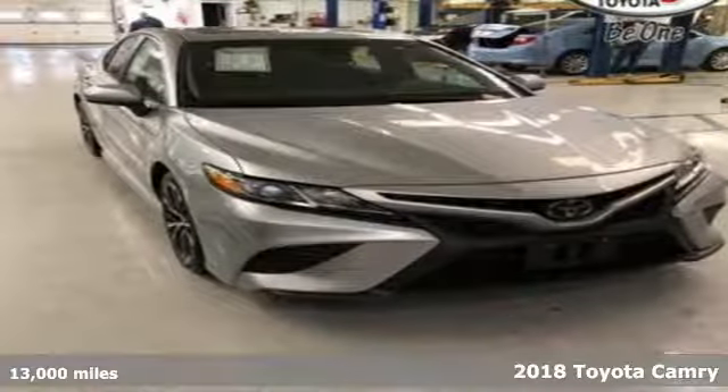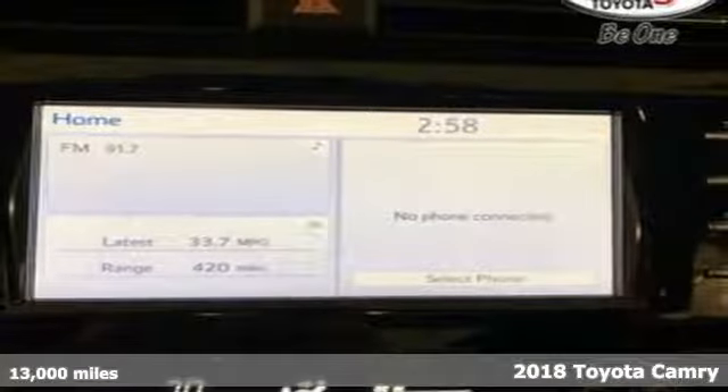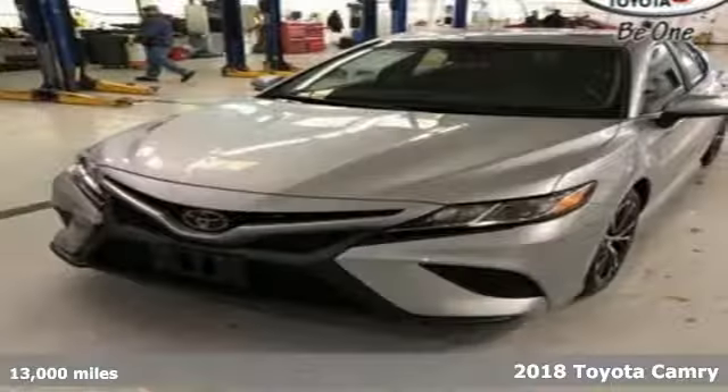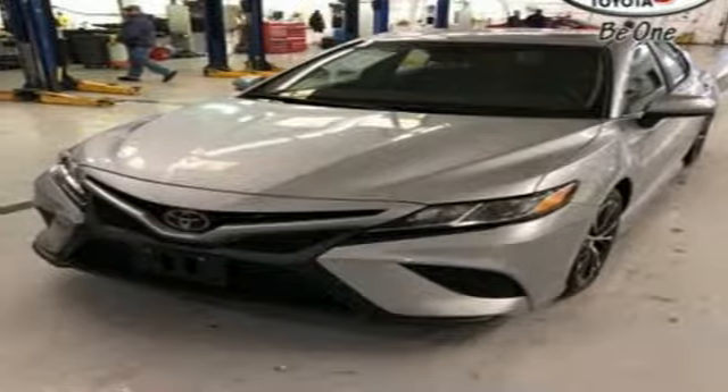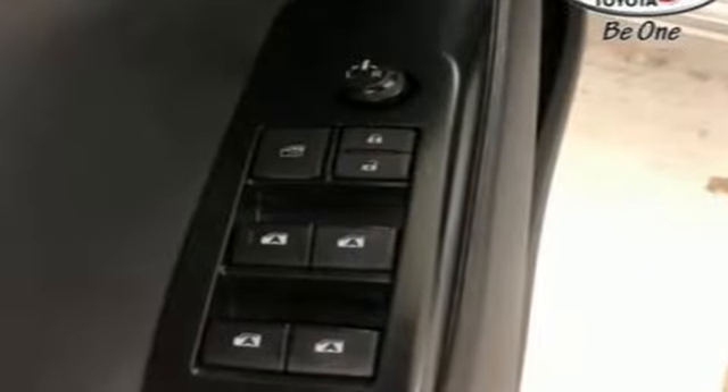It's a 2018 Toyota Camry. This practical midsize sedan has a sporty side. Its sophisticated suspension and strong, lightweight body deliver breathtaking performance with ride quality and handling matched only by its athletic design.